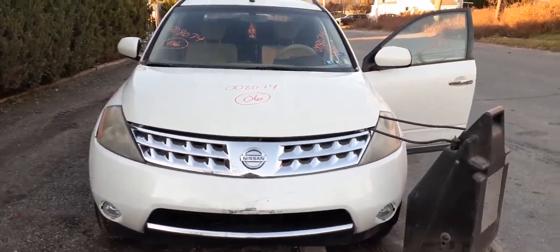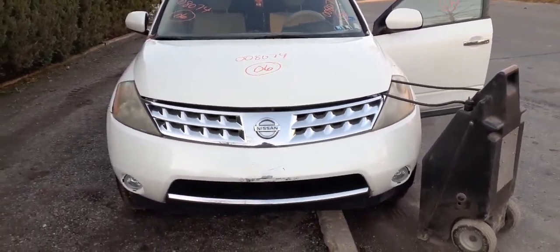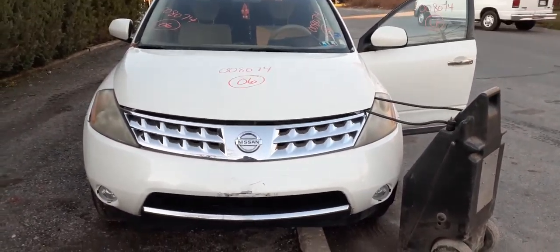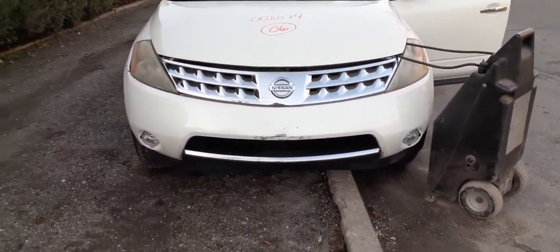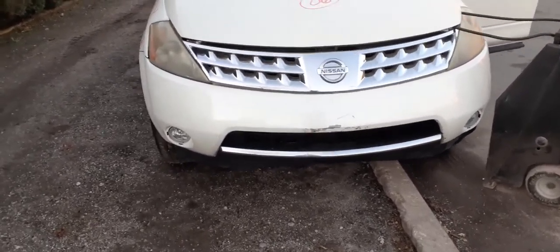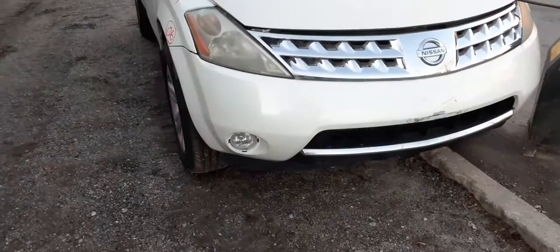New addition to the inventory is the 2006 Nissan Murano S model, 3.5 automatic, all-wheel drive. It's got a bad body and the motor's no good, but the transmission is good and the transmission case is good.